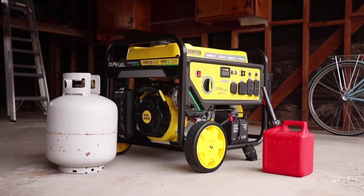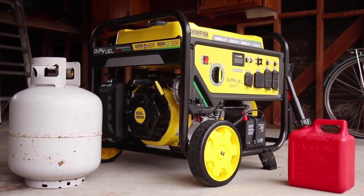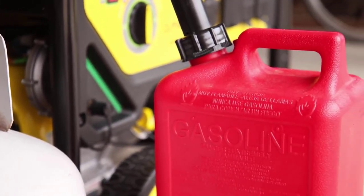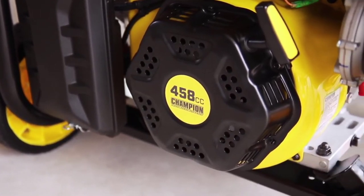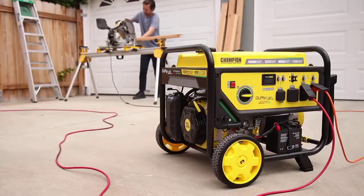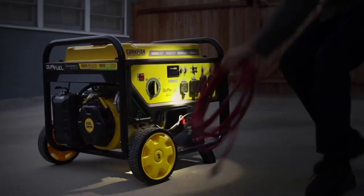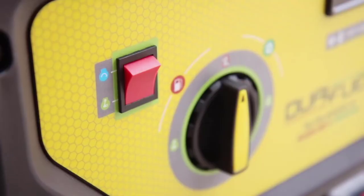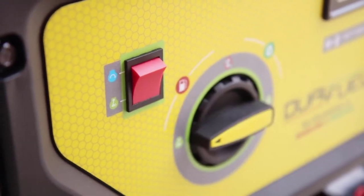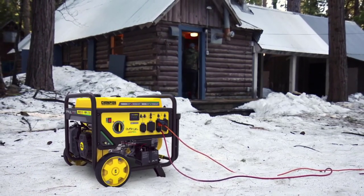Introducing Champion Power Equipment's 8,000 Watt Dual Fuel Portable Generator with Electric Start. This unit runs on propane or gasoline straight out of the box, and with a reliable Champion 458cc engine providing up to 8,000 running watts, this unit is perfect for your next project or to power your major household appliances during a power outage. The convenient electric start takes the confusion out of starting an engine, and Champion's Cold Start technology ensures an easy start even in cold weather.